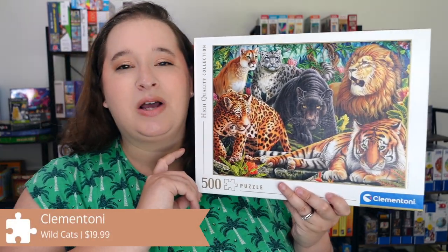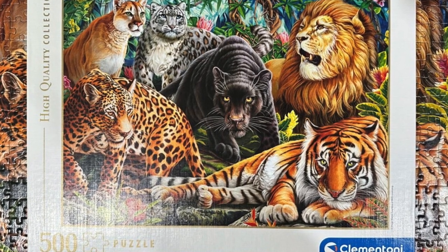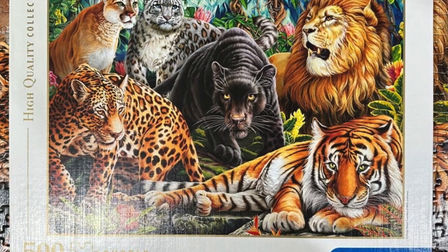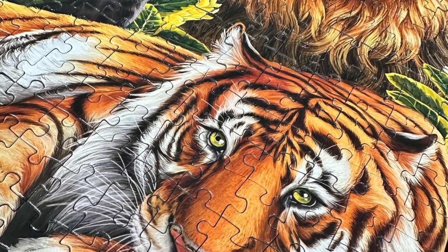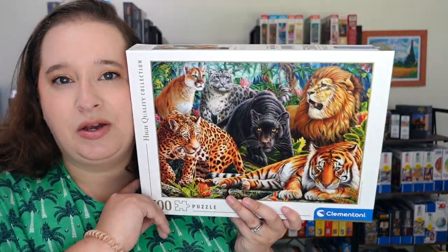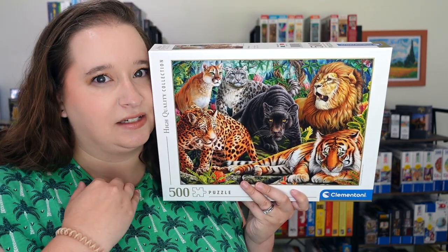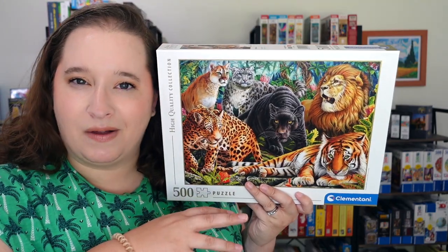A puzzle I really enjoyed this month was this one by Clementoni, called Wild Cats. Fur is not usually my favorite thing, which is funny because I have so many cat puzzles, but I like more cartoony cats. This one had more fur texture, which kind of scares me. But what I liked was that there were six different large cats with very different patterns, so there was never a huge section of just fur. It's only 500 pieces and I really enjoyed it. Clementoni puzzles have had a slightly crumblier fit, but with this one I didn't have any false fits.